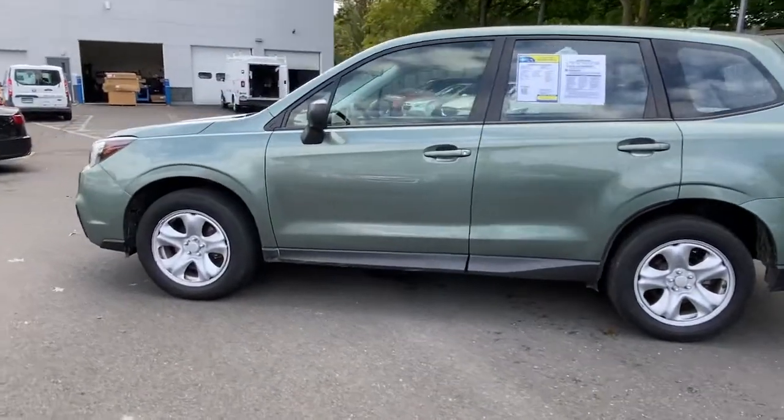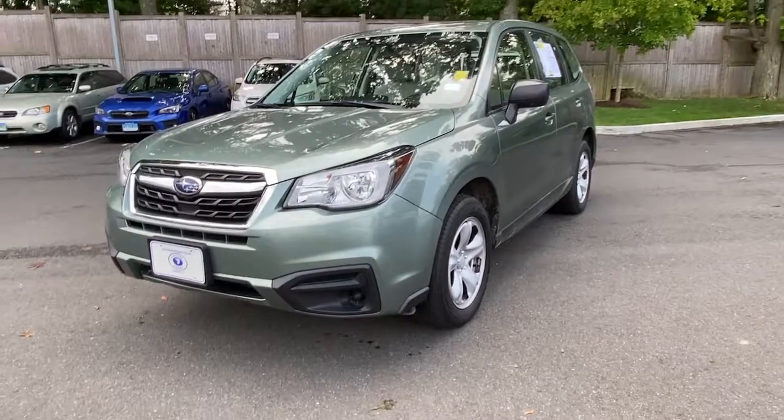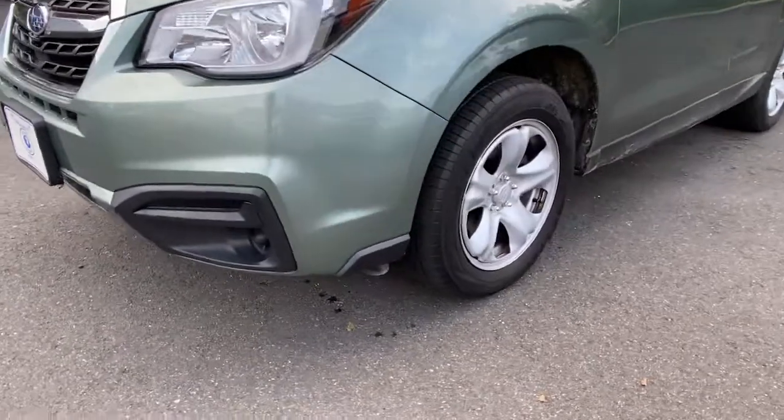These are just some of the great options this vehicle comes with: keyless entry, traction control, intermittent wipers, cruise control, power windows, CD player, and power steering.